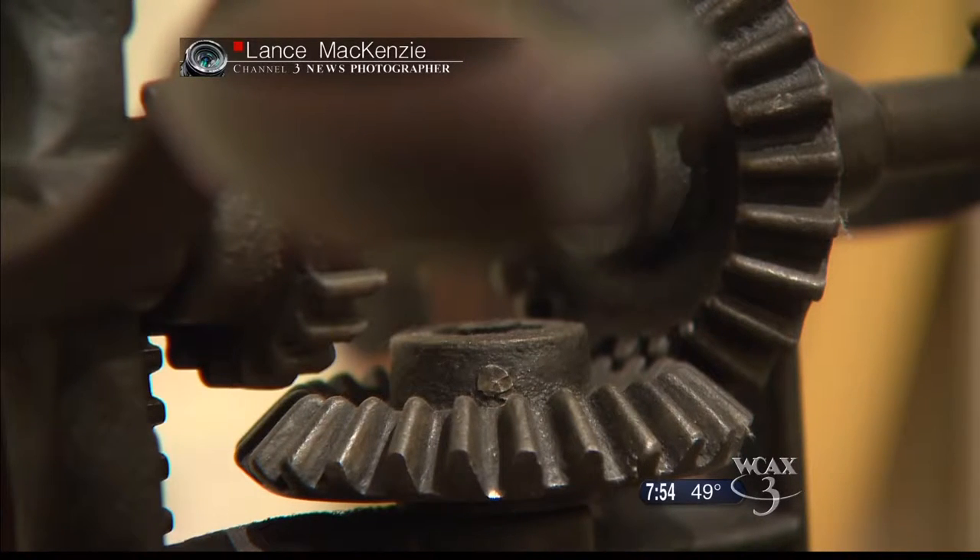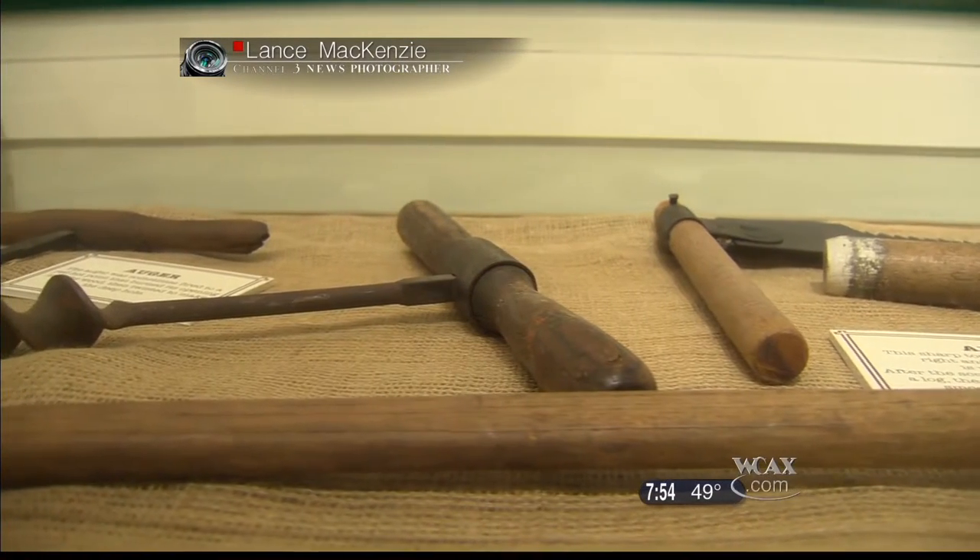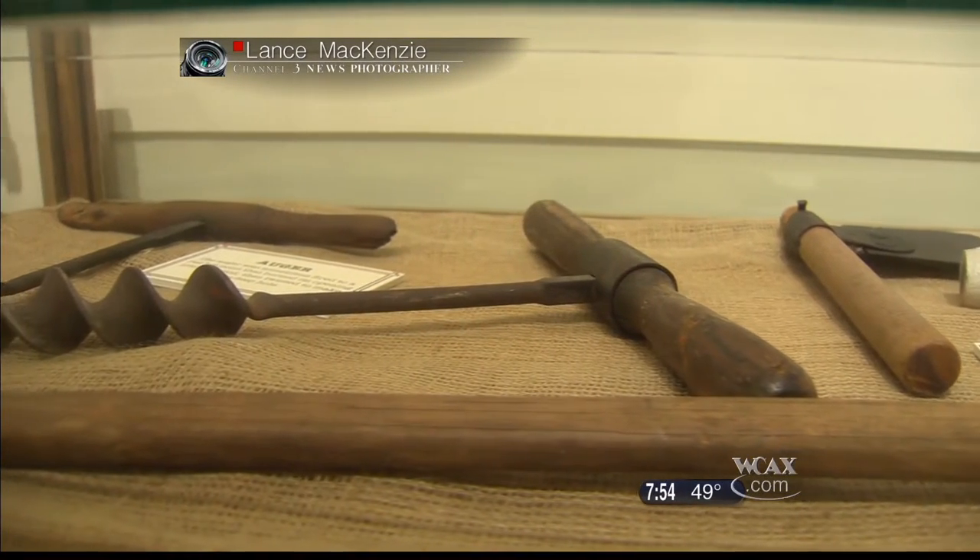Among those things are the original tools used to build the bridges. We managed to find every one of them, haunting antique shops and old places, and got them all.